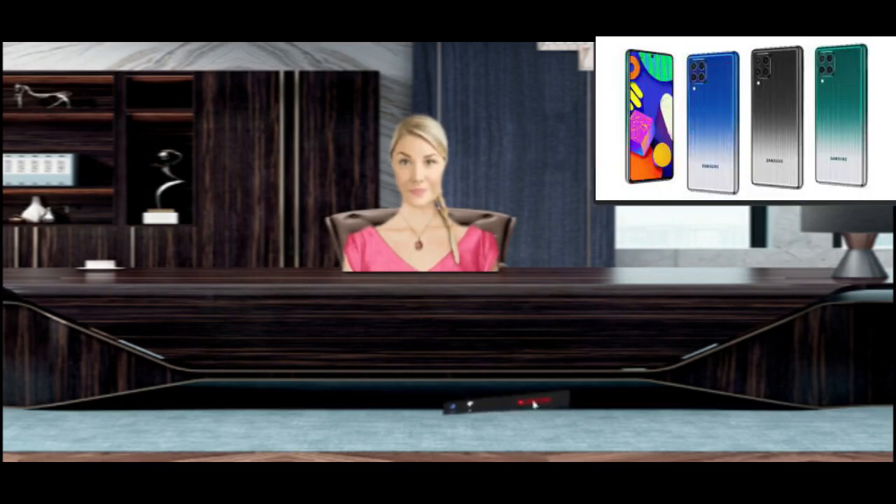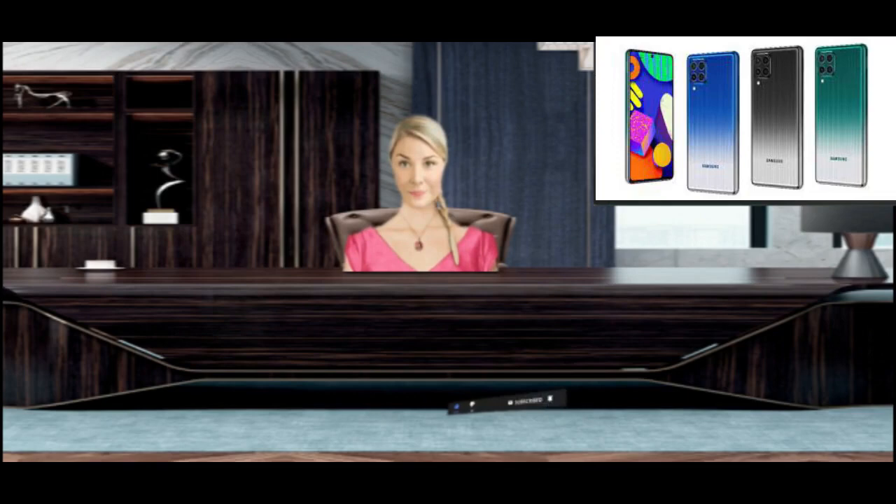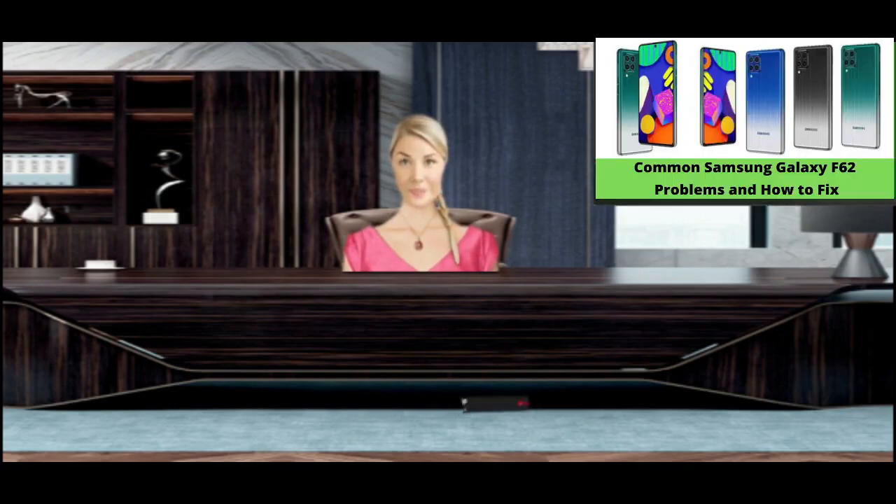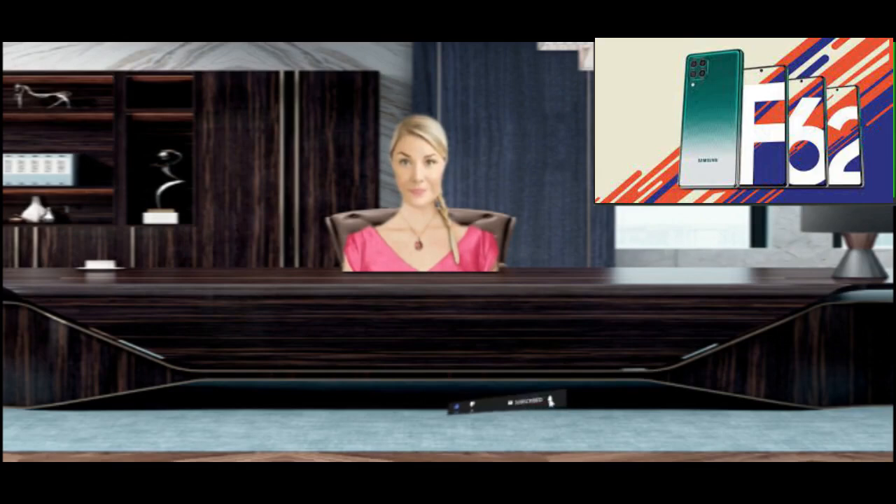Don't let your phone's storage get full, because this may make your phone sluggish and cause heating issues. Sometimes the heat of your environment can also cause heating problems. Always download apps from the Google Play Store, as apps downloaded from the internet can cause heating issues.